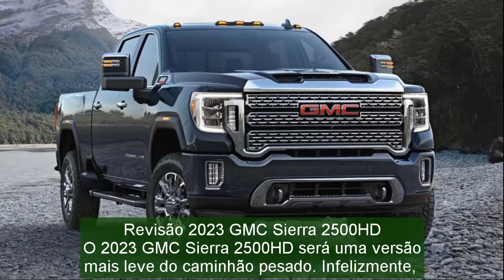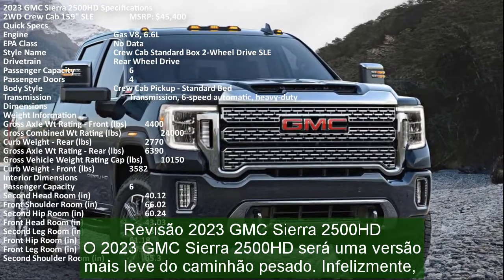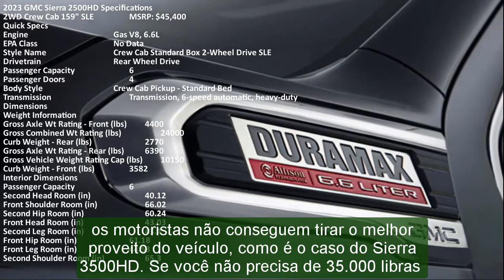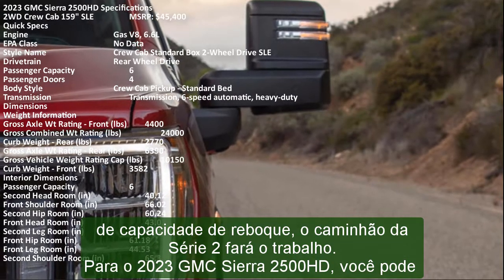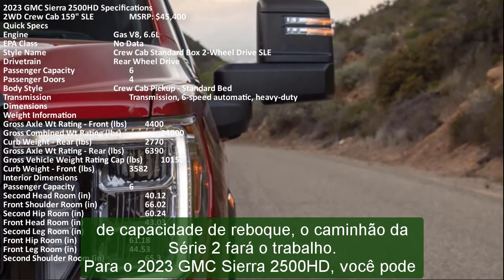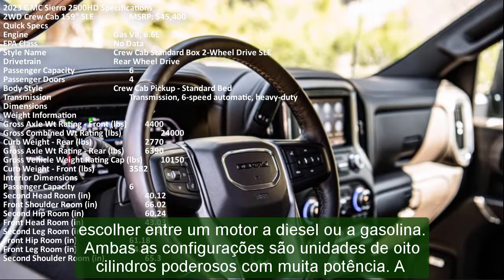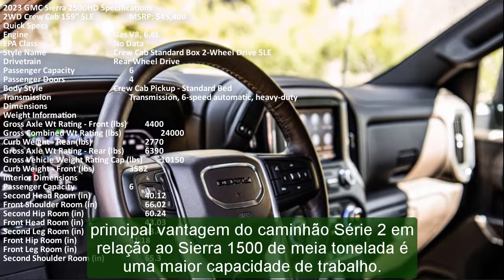The 2023 GMC Sierra 2500 HD is going to be a lighter version of the heavy-duty truck. Unfortunately, drivers can't get the best from the vehicle like it is the case with the Sierra 3500 HD. If you don't need 35,000 pounds of towing capacity, then the Series 2 truck will do the job. For the 2023 GMC Sierra 2500 HD, you can choose between a diesel and petrol engine. Both configurations are mighty eight-cylinder units with a lot of power. The main advantage of the Series 2 truck over the half-ton Sierra 1500 is a higher capability of working.